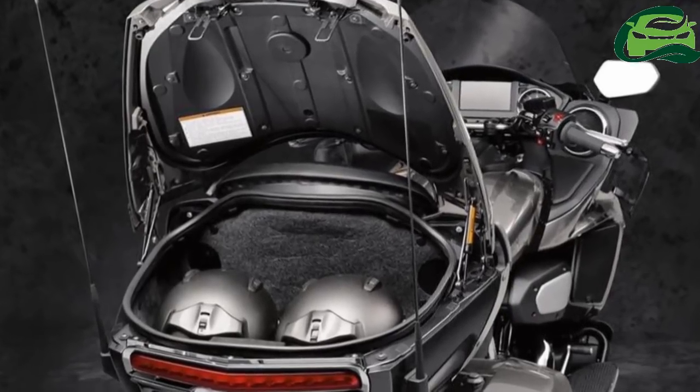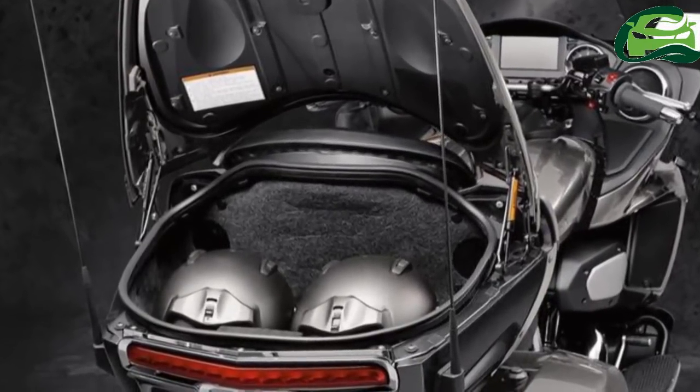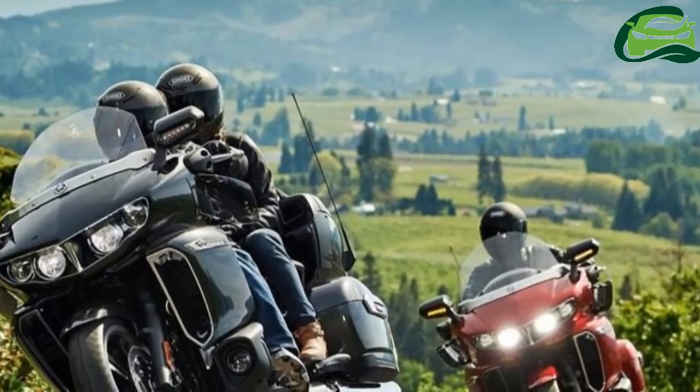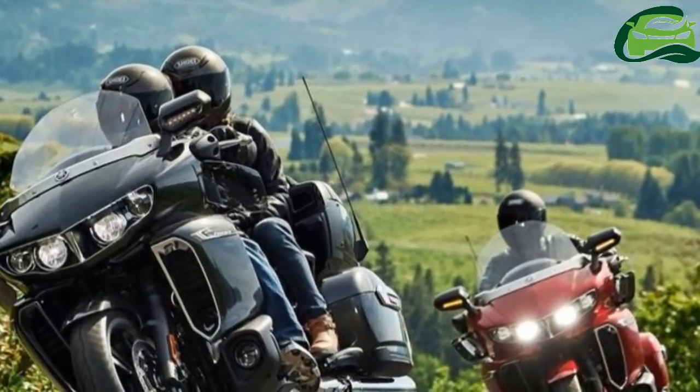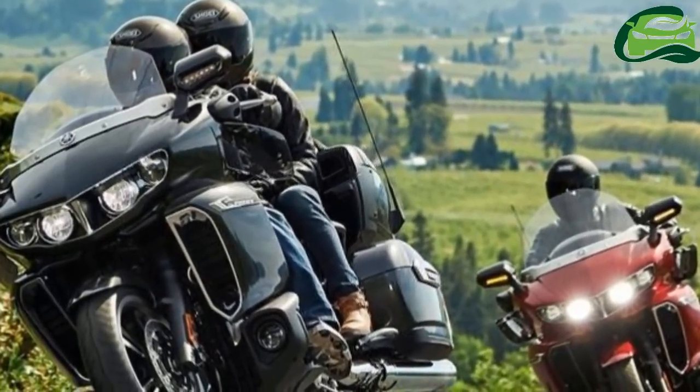Additional comfort features include heated seats with an adjustable heated rider backrest, heated passenger backrest, heated grips, electric windscreen, cowl deflectors and vents, and adjustable handlebars and levers.